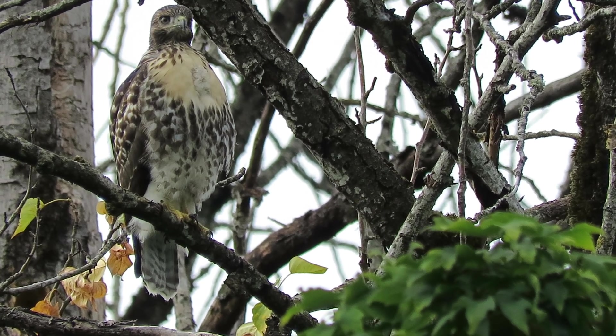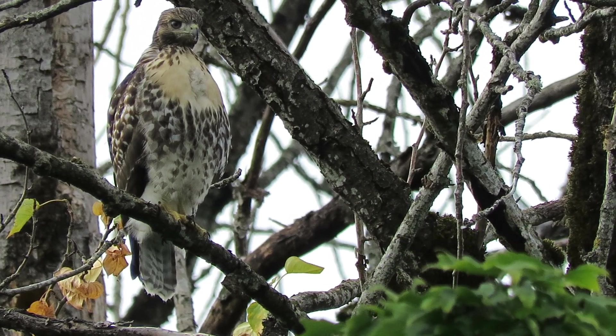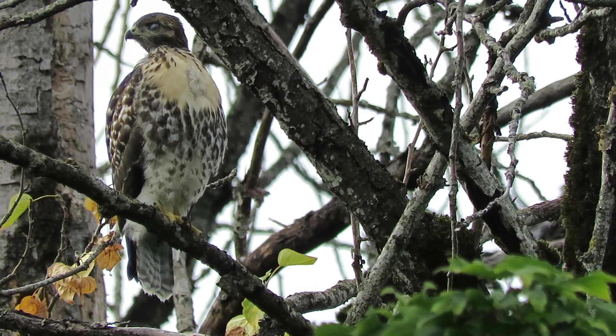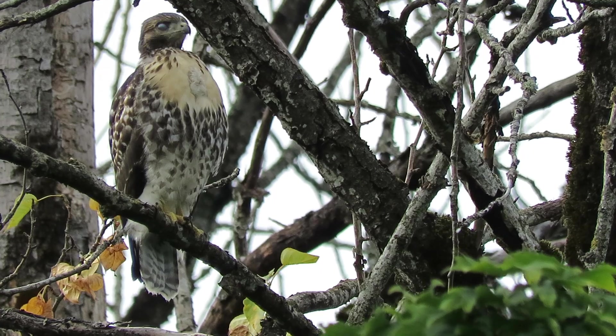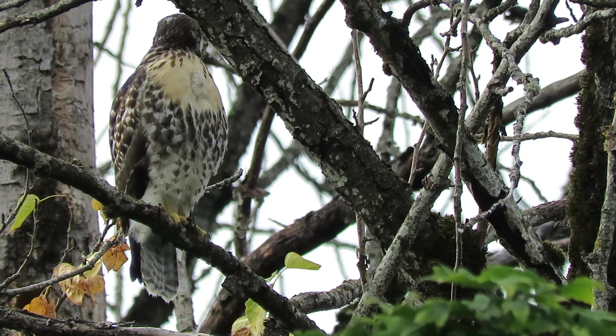All excited down here — there's the adult. That's probably mama over above the fledgling. She's well hidden in the leaves. We finally got this one out in the open where we can document the feathering. It's totally in juvenile plumage now.